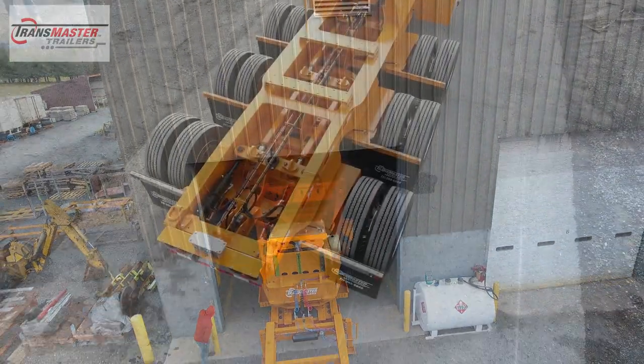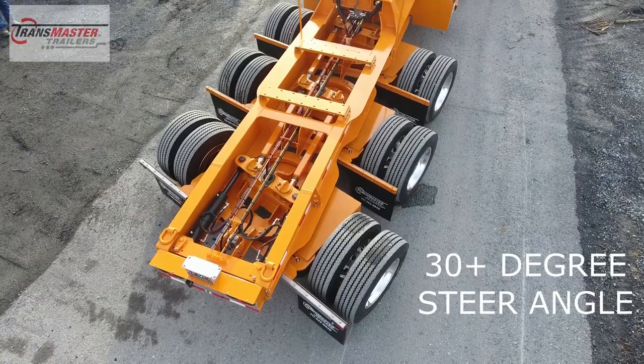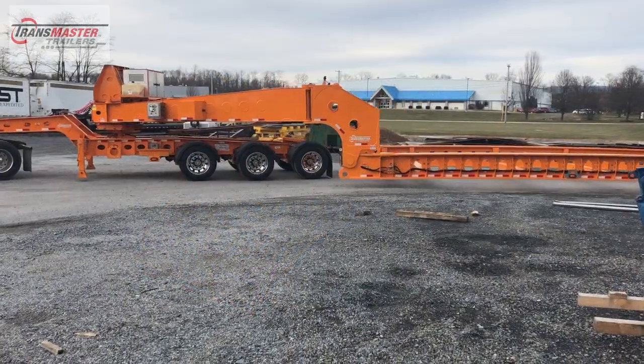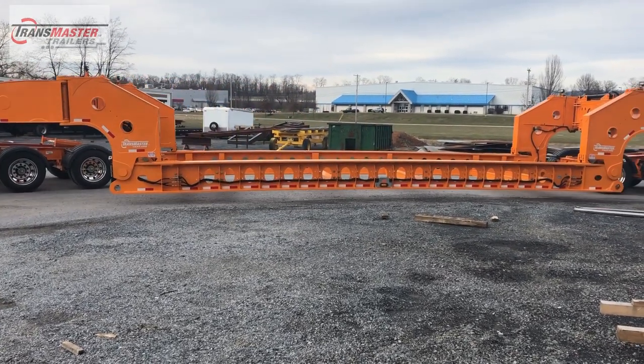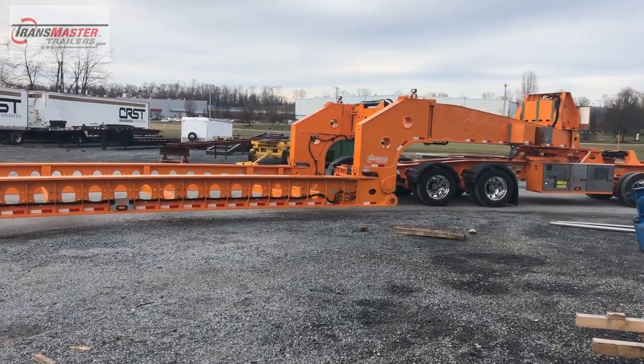Introducing the TransMaster 13 Axle Perimeter Trailer, featuring an even better overall hydraulic layout and control system. At TransMaster Trailers, we are constantly striving to provide the best perimeter trailers in the market today.